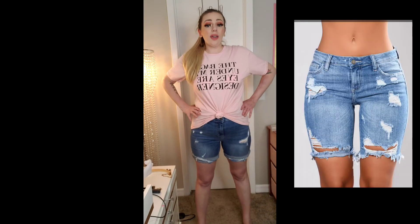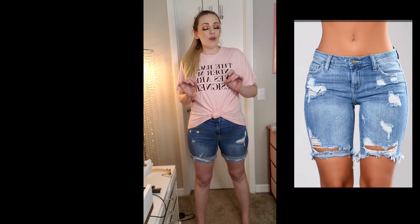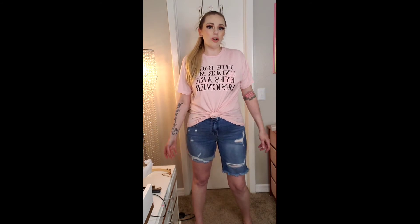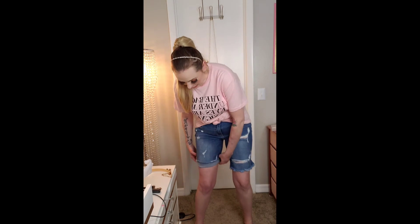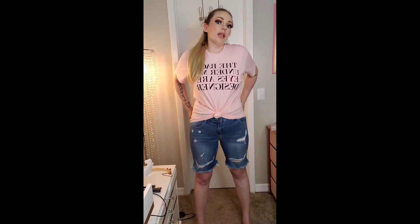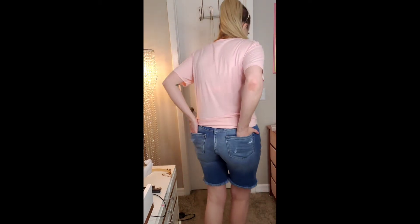Here are the shorts. I did roll them up because I don't really like the frayed edges at the bottom — I'll show you what they look like rolled up and then originally. Let me know which way you guys think looks better. I just think the unrolled look is kind of weird, like I'm a farmer with a stick of hay in my mouth. However, I am very glad I got the extra large instead of the large — the large definitely would not have fit. So if you're interested in these, I would recommend going a size up. There are two pockets in the front, two in the back, and they are real. They do have a slight stretch to them, but they're not super stretchy. Other than that fraying, I like them.